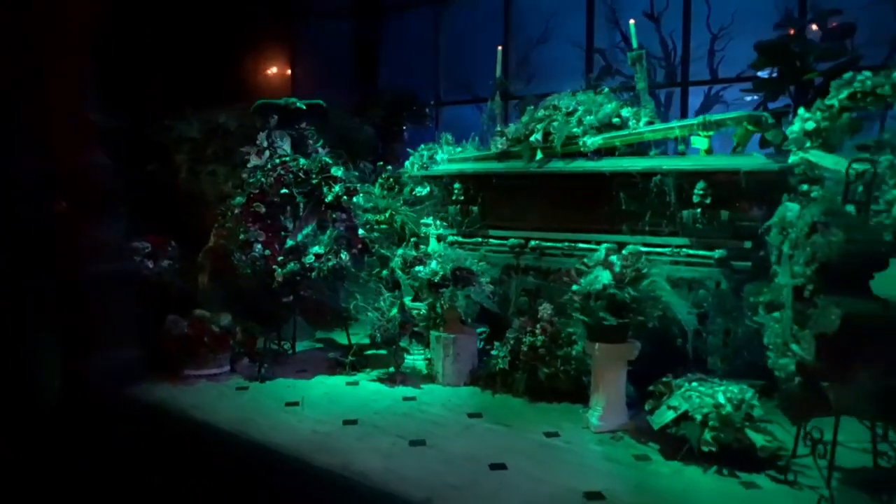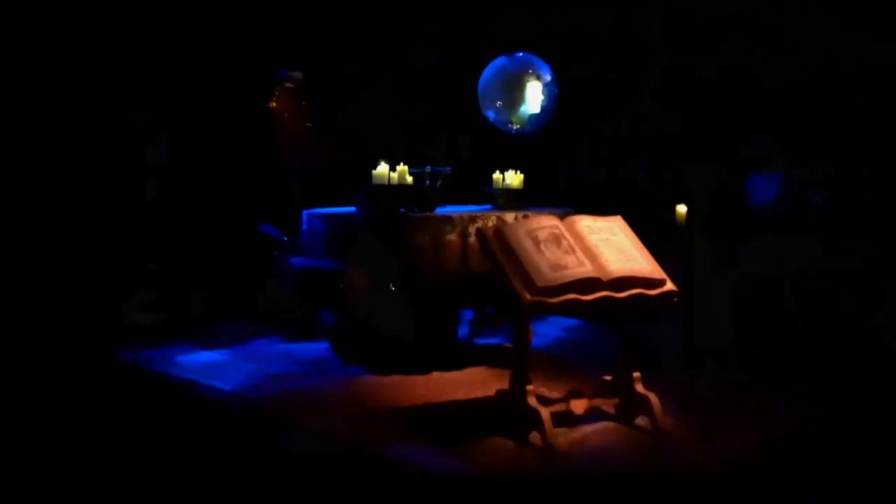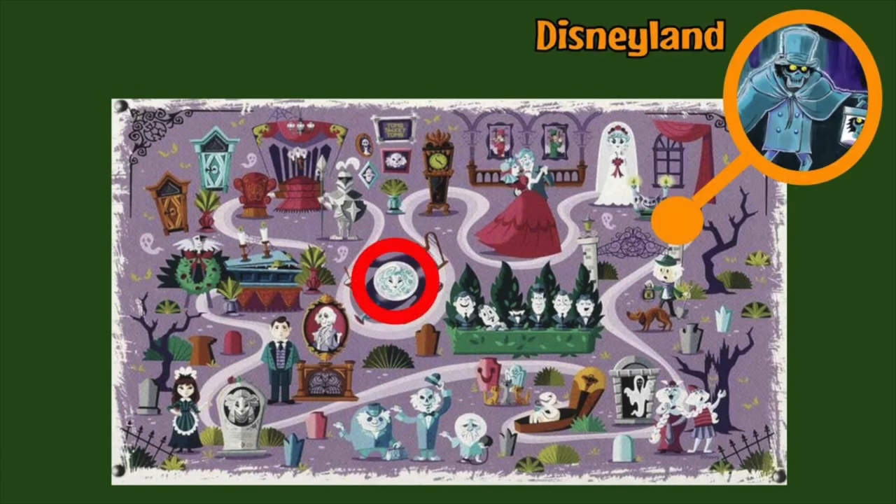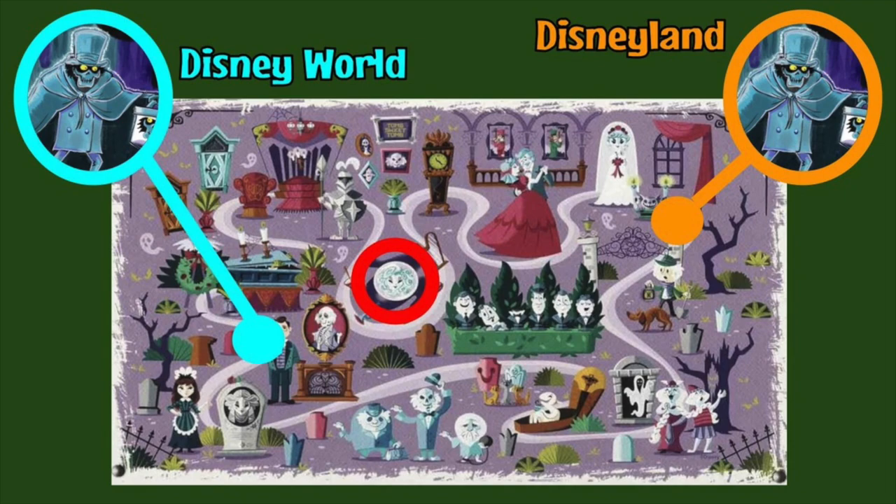Secondly, when Madame Leota calls for the spirits to materialize, that moment is a turning point in the storyline of the attraction. Prior to Madame Leota, very few haunts show themselves directly — you see and hear evidence that they are present, but you do not actually see most of them. After Madame Leota calls for the spirits to materialize, you see ghosts appear in abundance. The Disneyland Hatbox Ghost location follows the storyline perfectly because it is located in the attic after Madame Leota. This is in direct contrast with Disney World's Hatbox Ghost location next to the Endless Hallway, which happens before Madame Leota. So the Hatbox Ghost is the only fully visible ghost before the Madame Leota scene.